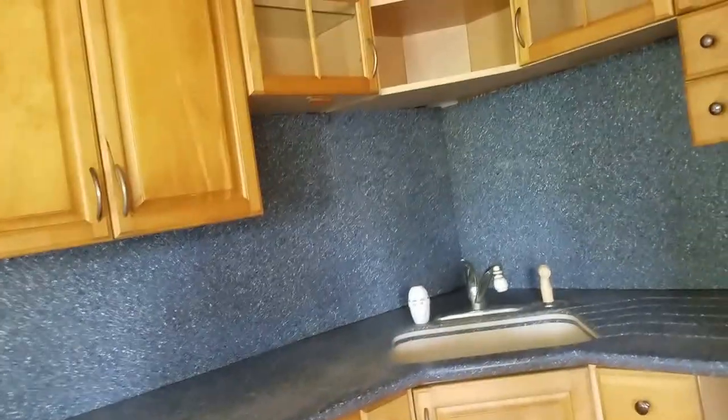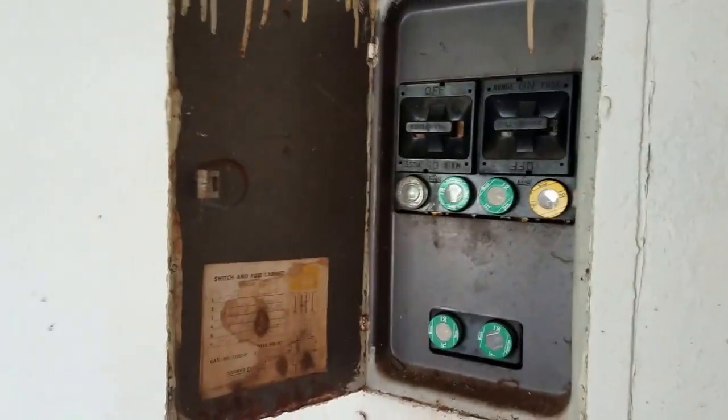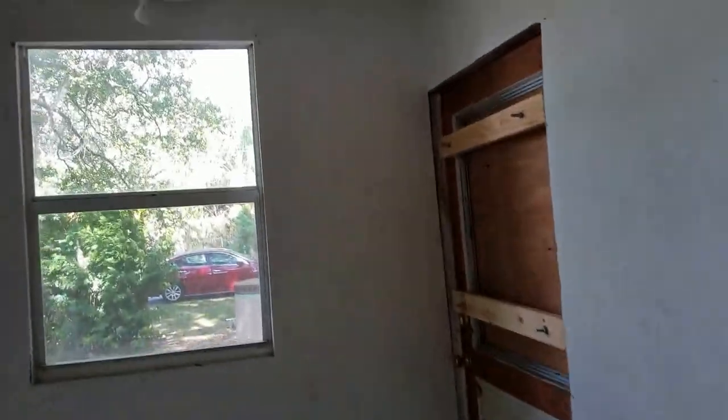They attempted to make this kitchen work. This is actually a Corian countertop, which is kind of nice. But that's an old school fuse box, which indicates this was the old part of the house.